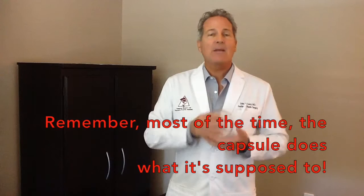But again, most of the time the capsule cooperates, is supportive, is thin, and does its job. This is John Corey in Scottsdale, Arizona, the 2-Minute Surgeon.